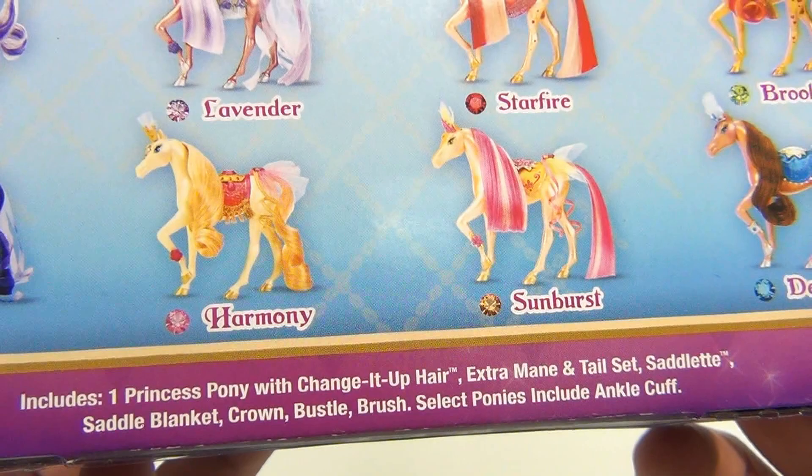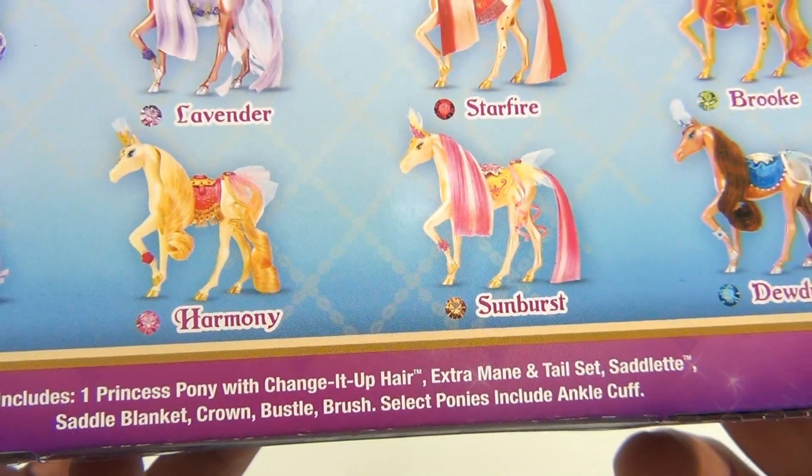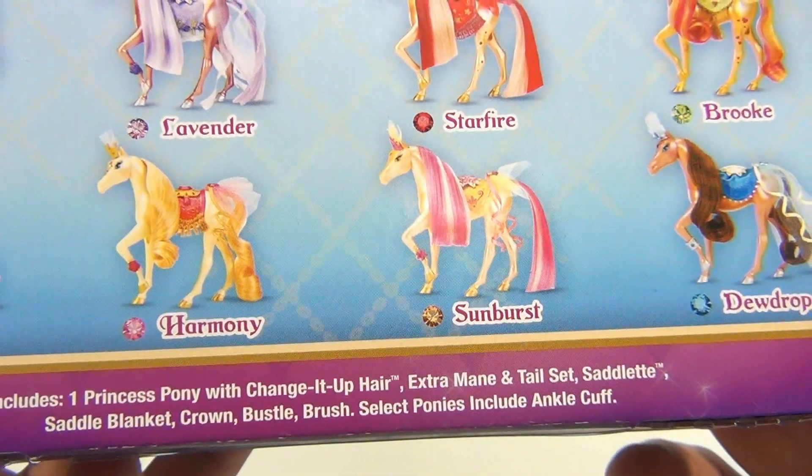So you get one princess pony with change-it-up hair, extra mane and tail set, saddle, saddle blanket, crown, bustle, brush. Select ponies include an ankle cuff.